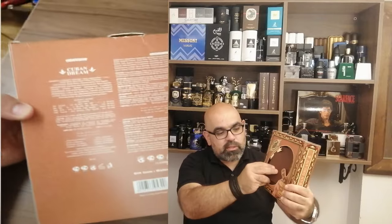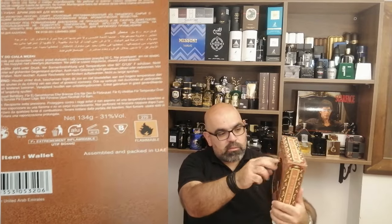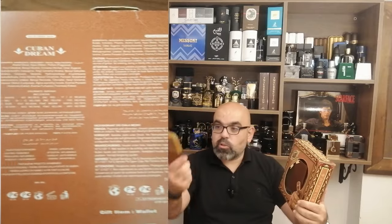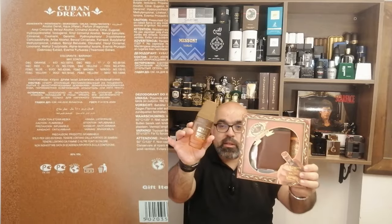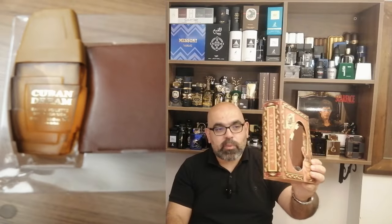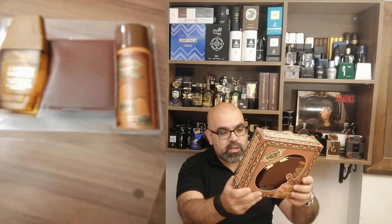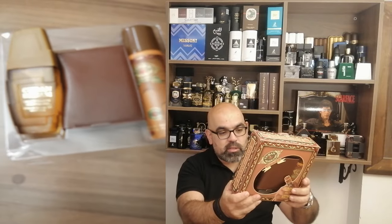I bought the wallet. The quality is really good, and the deodorant wallet is 100ml. This is the package, made in Arab Emirates.